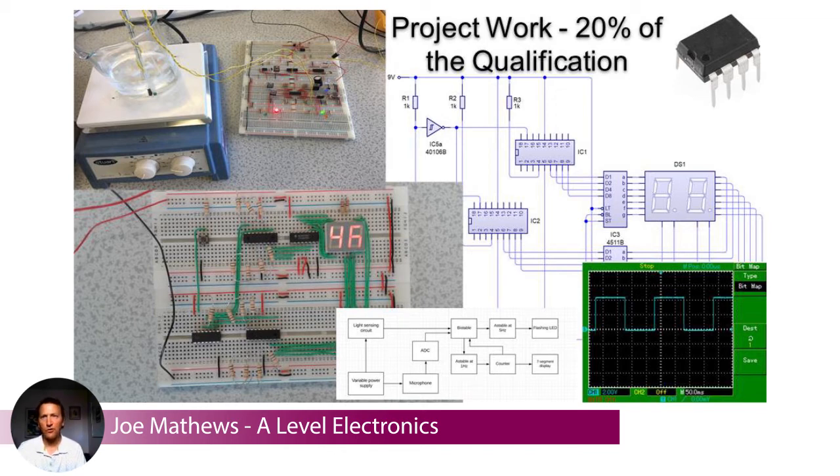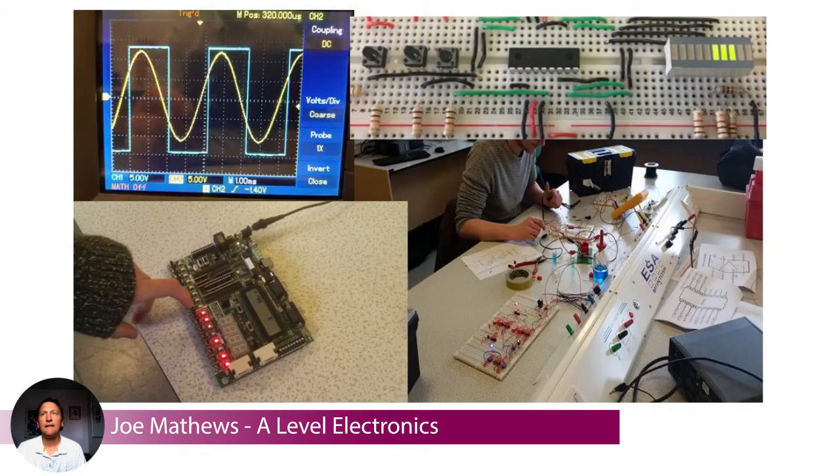Here are some examples of project work. You can see circuits tested and built on something called a prototyping board or breadboard. It can be a messy business — lots of wires and lots of components. In the bottom left there is a microcontroller programming board that we use to program these computers on a chip. Top left is a picture of the output from some testing equipment called an oscilloscope.